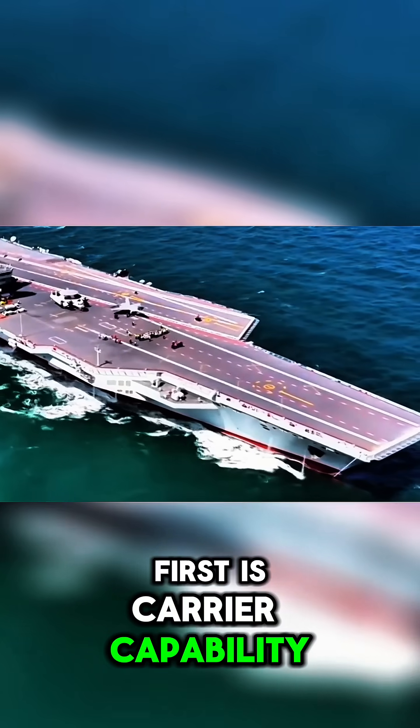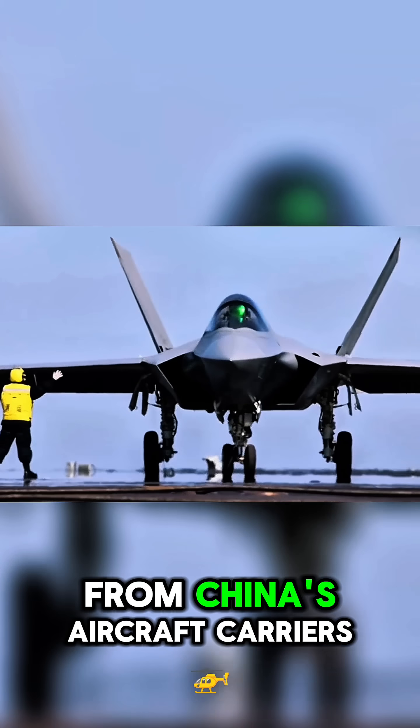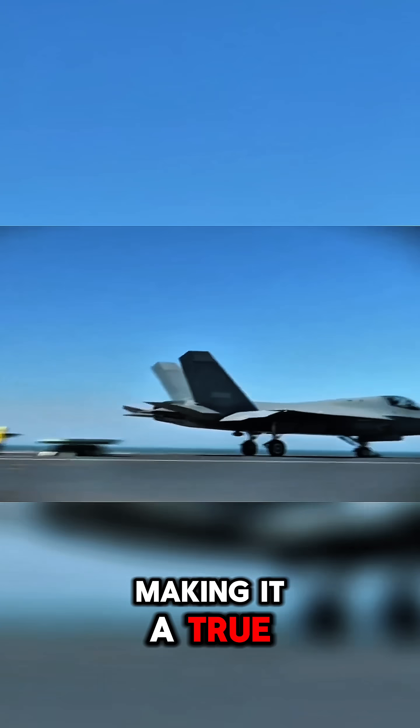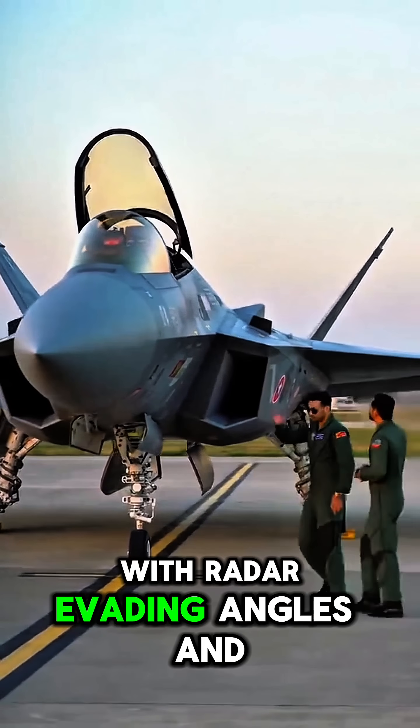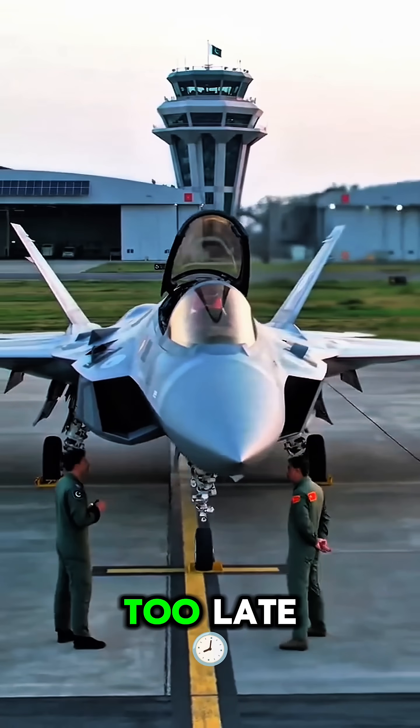First is carrier capability. The J35 can launch from China's aircraft carriers, making it a true naval powerhouse. Next is stealth design. With radar-evading angles and internal bays, it stays hidden until it's too late.